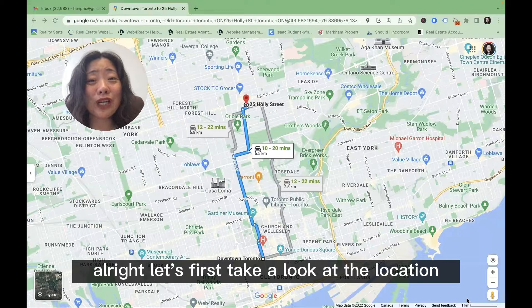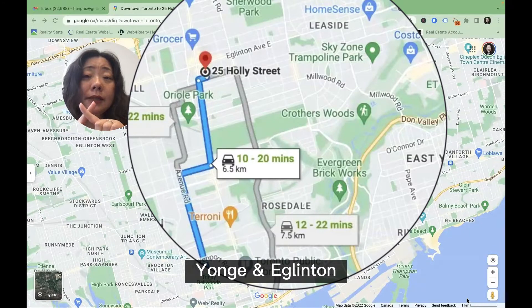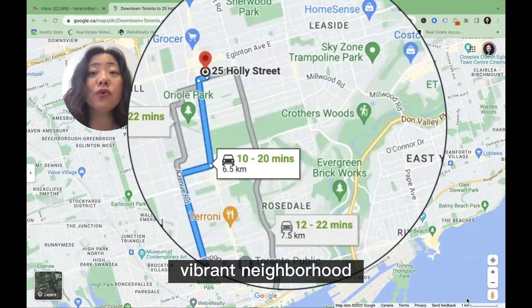Let's first take a look at the location of this property. We are really in the heart of Midtown Toronto, Yonge and Eglinton. If you are familiar with this area, you must know this is a very dynamic and vibrant neighborhood.